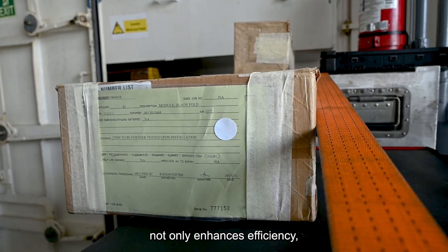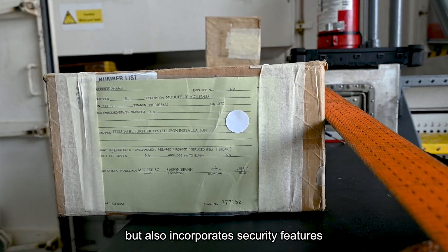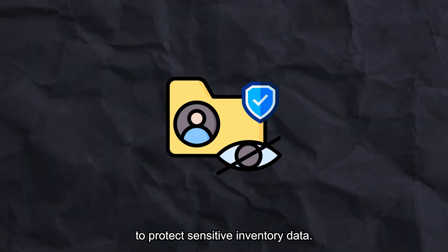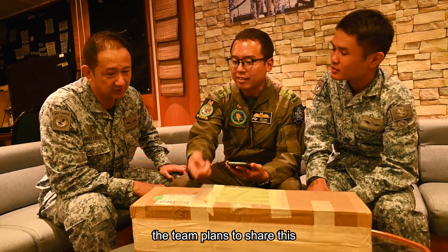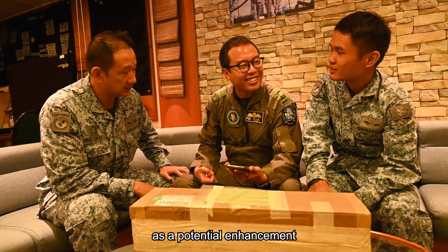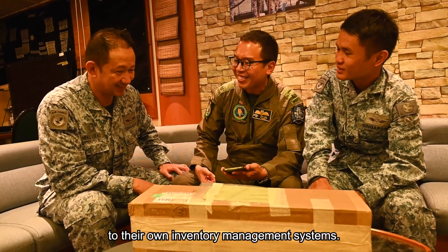This project not only enhances efficiency but also incorporates security features such as encryption and authentication to protect sensitive inventory data. Looking ahead, the team plans to share this innovative inventory method with other SAF units as a potential enhancement to their own inventory management systems.